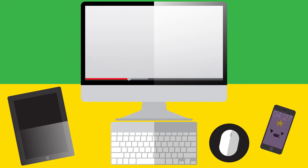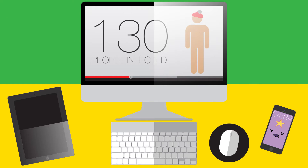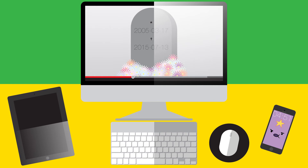This species is the cause of about 50 million cases of Dengue fever and around 20,000 deaths annually, most of which occur in densely populated urban areas. Since this video has started, over 130 people have been infected with Dengue. In the next 30 minutes, someone will die from Dengue.